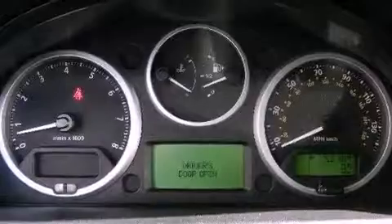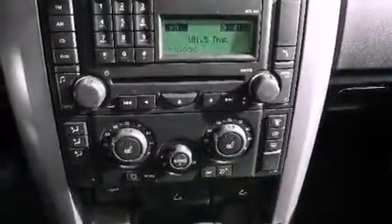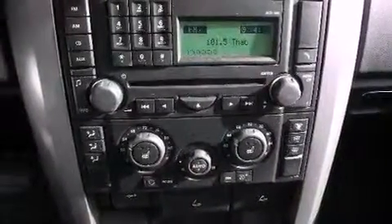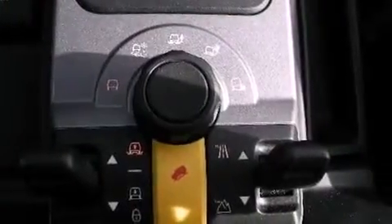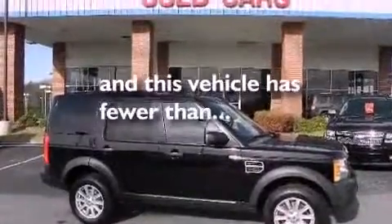Dual power seats, air conditioning with automatic climate control, cruise control, a premium audio system, leather seats, a security system, an illuminated driver's side vanity mirror, energy absorbing front crumple zones, heated side view mirrors, and this vehicle has fewer than 53,000 miles on the odometer.